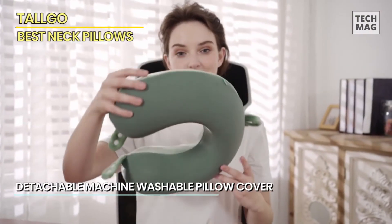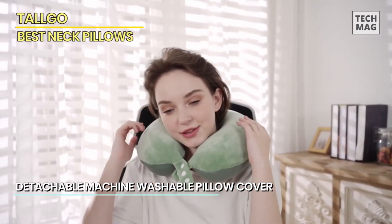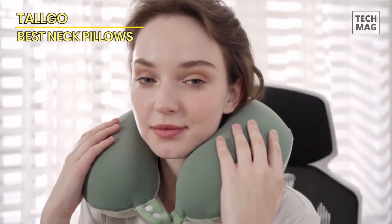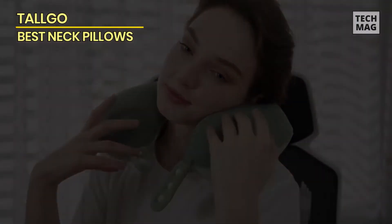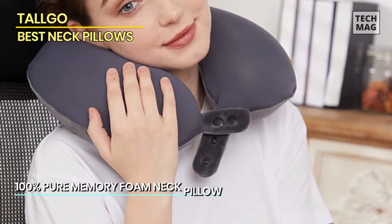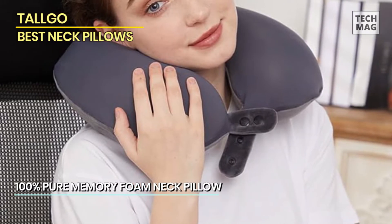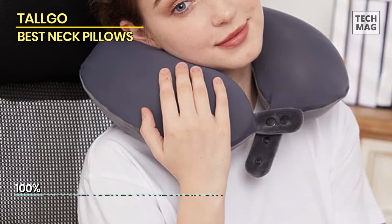Attach it effortlessly to your backpack or luggage using the snap-on loop — say goodbye to bulky travel essentials. The pillow cover of the Talgo memory foam travel neck pillow is not only detachable but also machine washable, keeping your travel companion fresh and hygienic after every journey. The hidden zippered cover makes removal and washing a breeze, ensuring a consistently clean and comfortable experience.